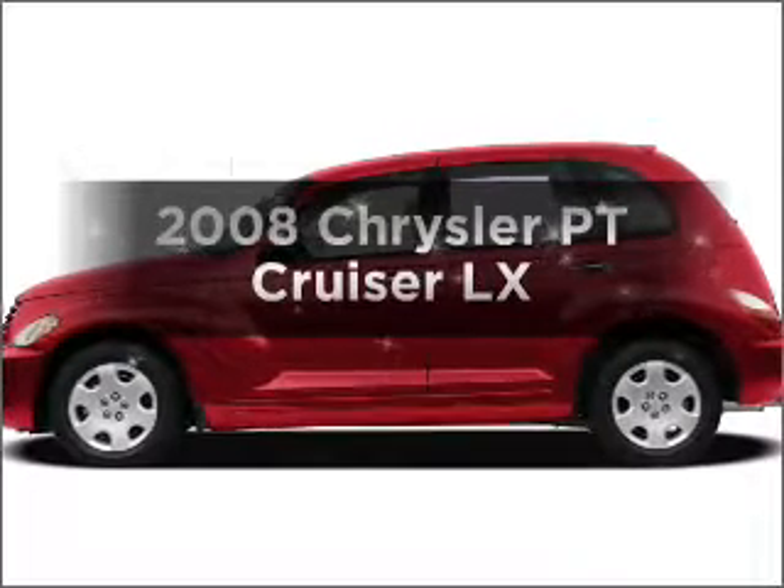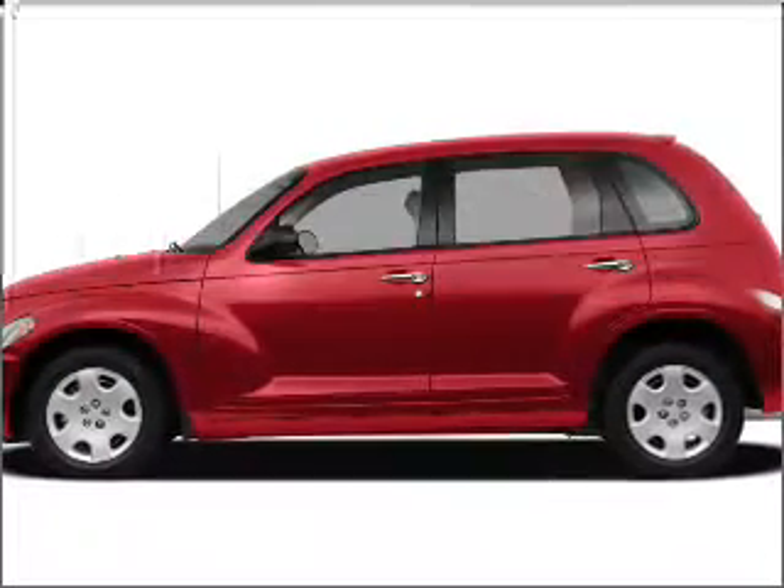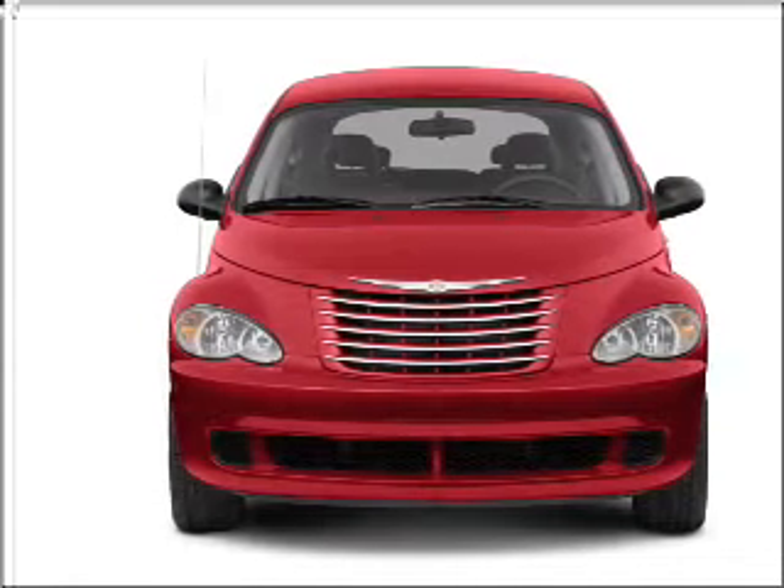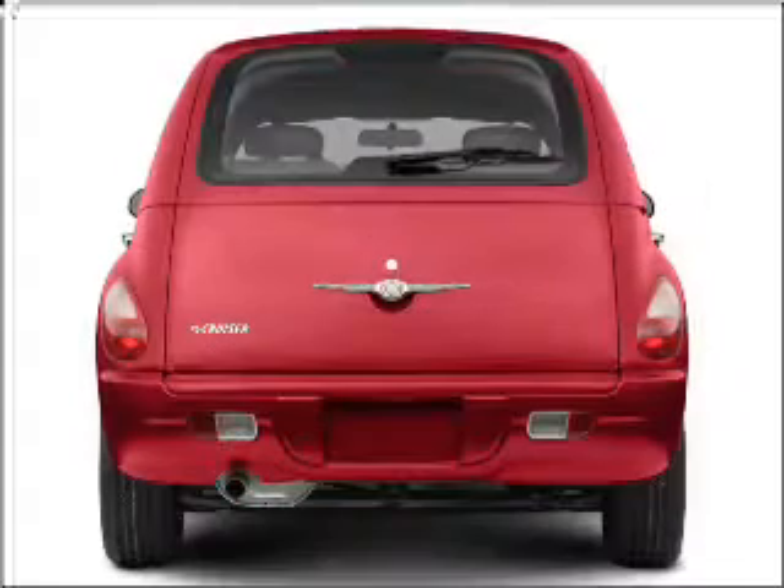Check out this 2008 Chrysler PT Cruiser. This is the set of wheels you've been looking for, with an efficient four-cylinder engine connected to a smooth shifting automatic transmission.